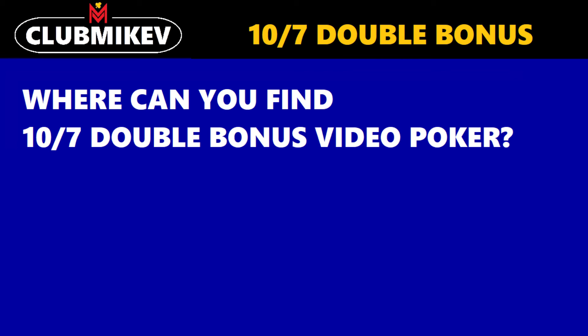Hello, everyone. It is I, Mike V. Hope you are having a wonderful day today. In this video, we're going to be answering the question: where can you find 10-7 double bonus video poker?